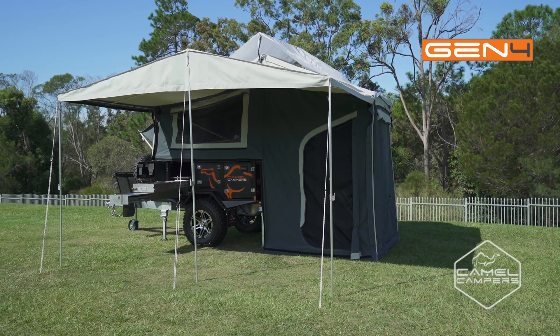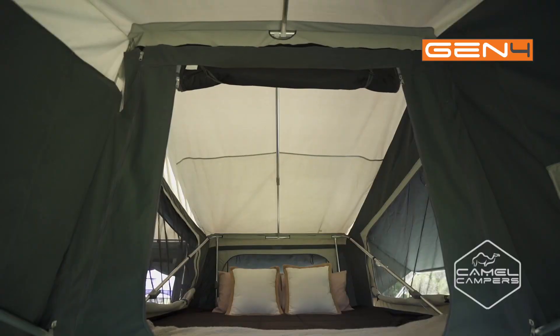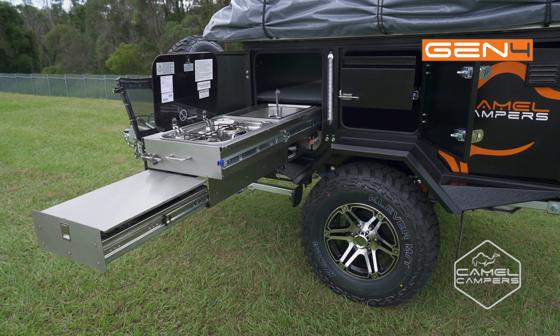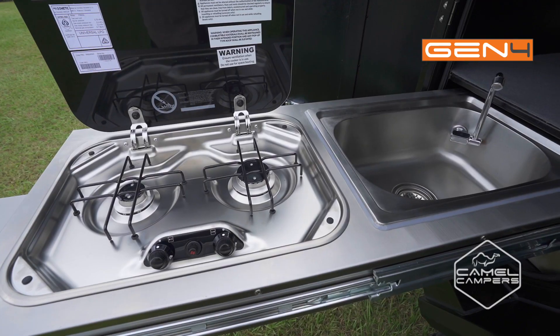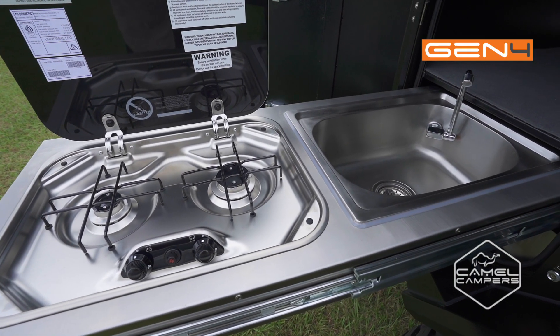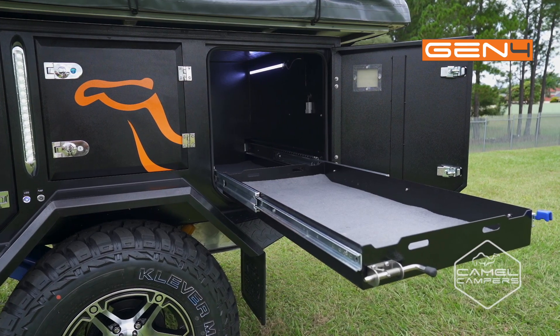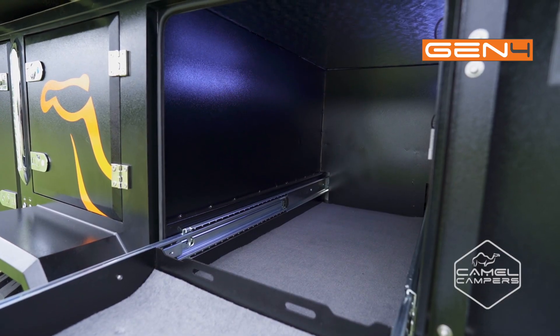The high pitch of the roof with tropical fly keeps things cooler on hot days and gives plenty of headroom. The stainless steel kitchen has a 2 burner cooktop and sink for ease of cooking, and a fridge slide allows you to carry a portable fridge to keep food and drinks cold.